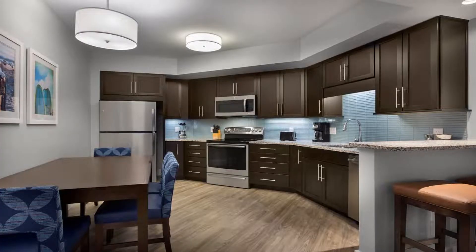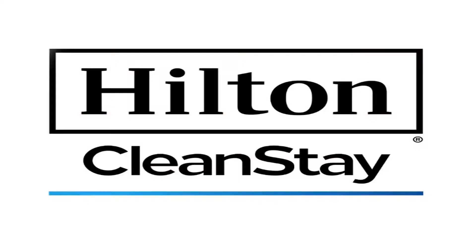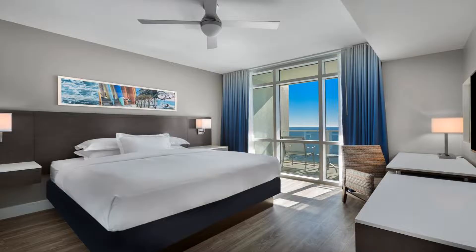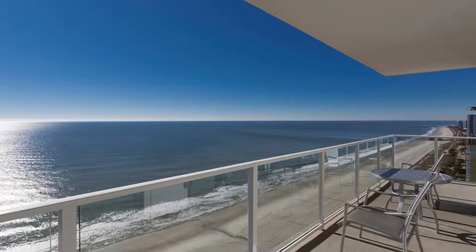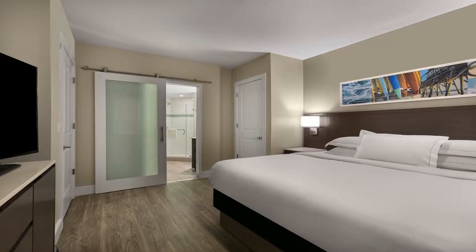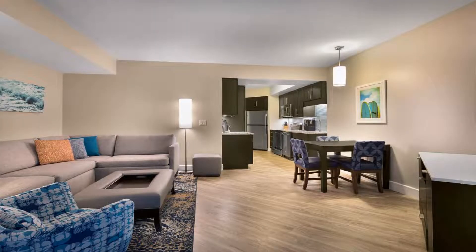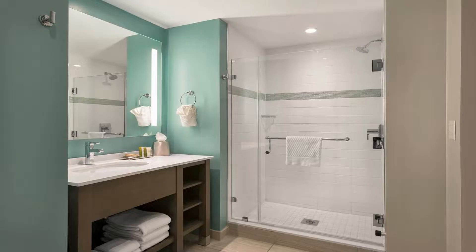Near the beachfront resort, the Myrtle Beach Convention Center is 2,450 feet away and Ripley's Aquarium is 1.9 miles away. The all-suite oceanfront resort features suites with a full kitchen and dining area. The separate living area includes a sofa bed and flat-screen TV. Laundry facilities are provided for added convenience. Pastries, sandwiches, and salads are available for purchase at the quick-service deli. A fitness center, business center, and hot tub are available complimentary to guests.